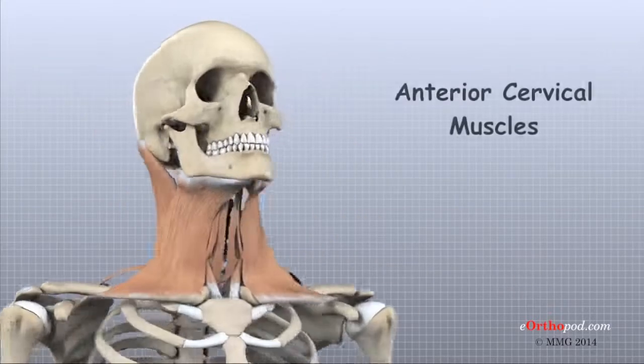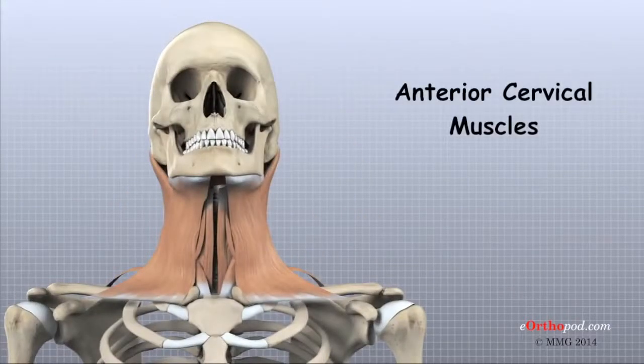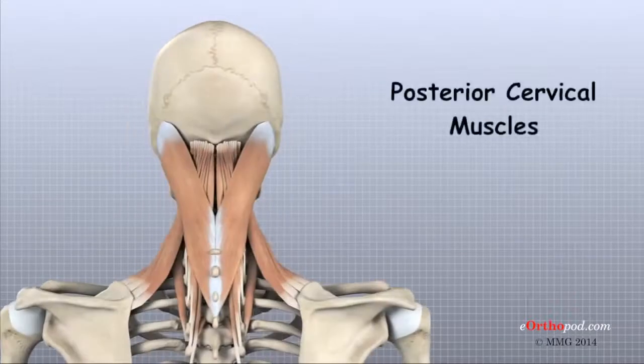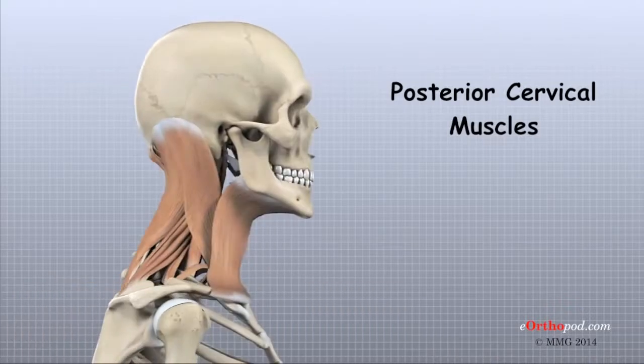The anterior cervical area is covered with muscles that run from the ribcage and collarbone to the cervical vertebrae, jaw, and skull. The posterior cervical muscles cover the bones along the back of the spine and make up the bulk of the tissues on the back of the neck.